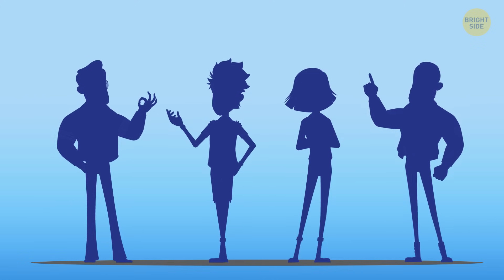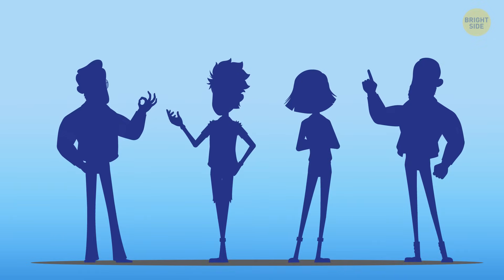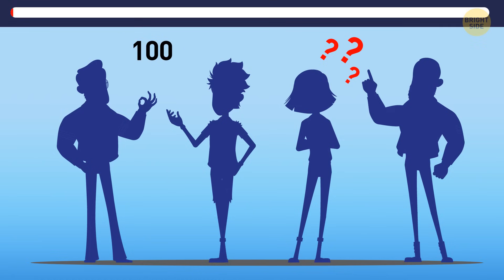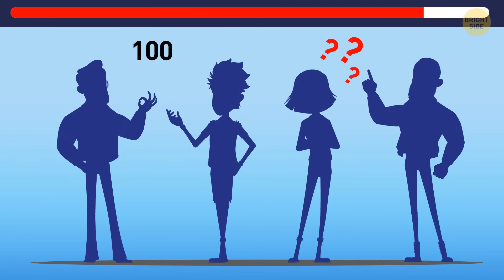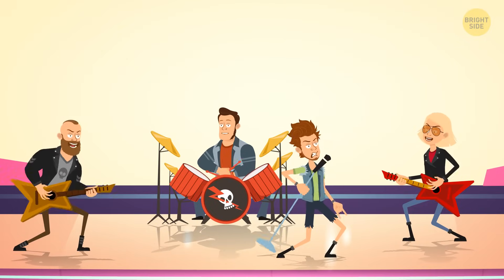Four players sat down one evening and played all night until dawn. When they finished playing, everyone counted how much money he had in his wallet. It turned out that during the night, everyone got $100 more, and no one lost. How can it be? These guys didn't play cards — these were musicians. They played as a quartet, after which they received their fee.